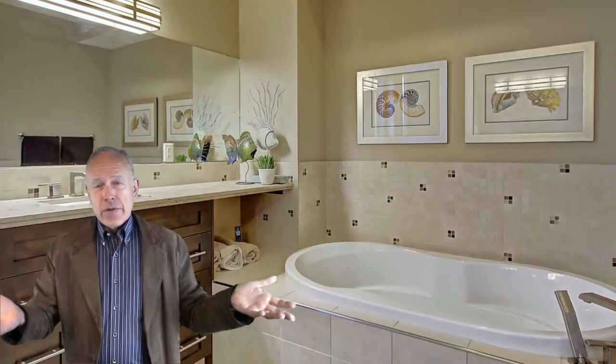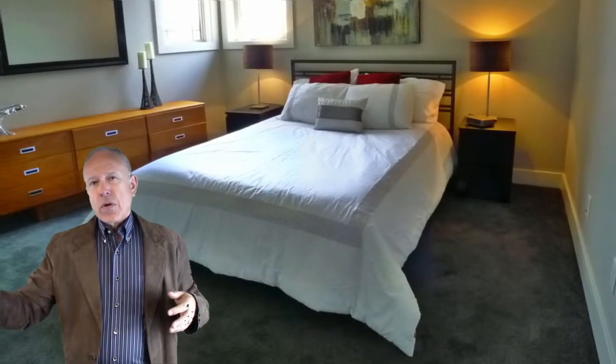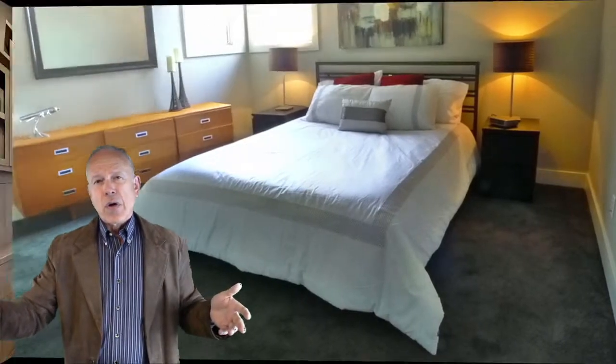Downstairs, there's a really nice rec room media area on one end — it's a huge rec room. At the other end I would call it a games area; there's a little nook there. There's also a small bar, fully equipped with a refrigerator, sink, and of course another bathroom downstairs. And as I mentioned, two more bedrooms, for a total of five.